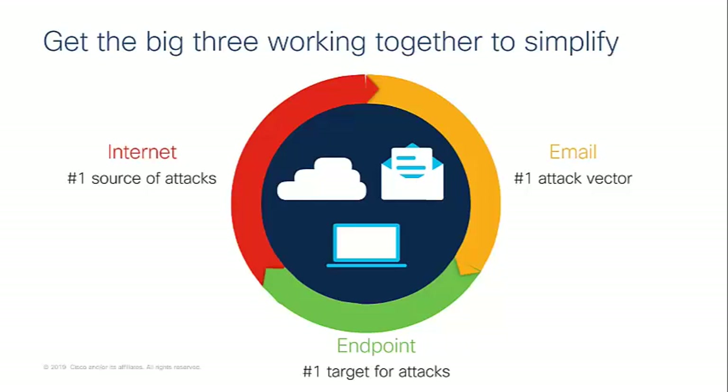The big three — internet as the number one source of attacks, email as the number one attack vector, and endpoints as the number one target — need to work together. This is where we begin to simplify and close those gaps. Closing those gaps will give your teams greater time back, they'll have the ability to investigate and research threats more thoroughly, and protect and defend the business better. When your board comes knocking, you can very quickly within five or ten minutes say: we haven't seen it and we're okay, or we have and we're already beginning to look at remediation.